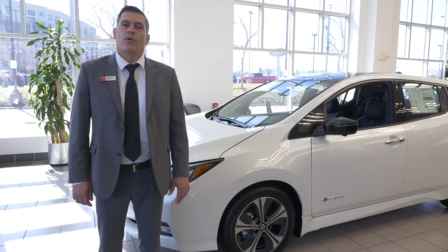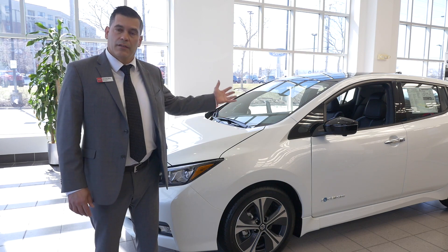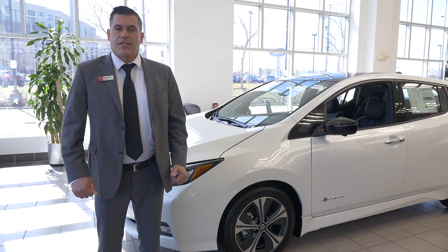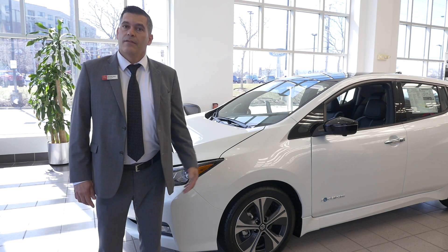Hi folks, Mike Riley, sales consultant at Quirk Nissan here. Today we're going to take a look at the 2019 LEAF, the leading environmentally friendly affordable family car. We're going to show you some of the charging features and some of the benefits of buying or leasing the LEAF.